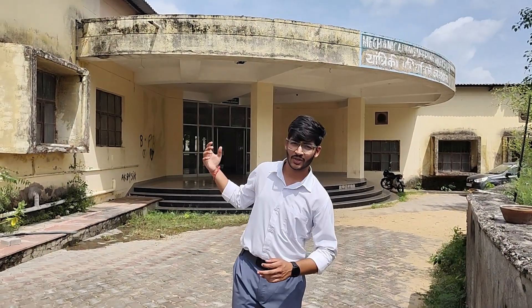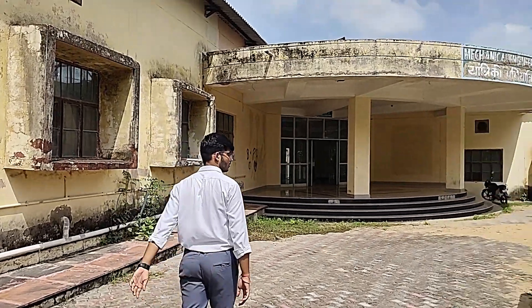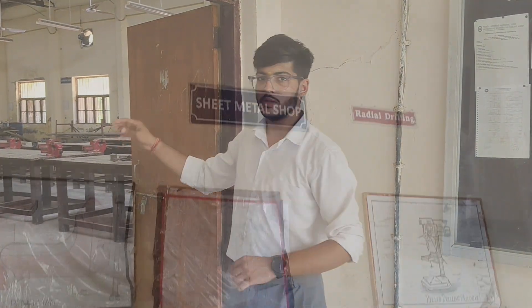This is the Mechanical Workshop, which is a dedicated workshop for Mechanical Engineering students and also for first year students — some practices of this workshop will be available. In this lab, students will be taught various shops like welding shop, carpentry shop, fitting shop, and all shops.